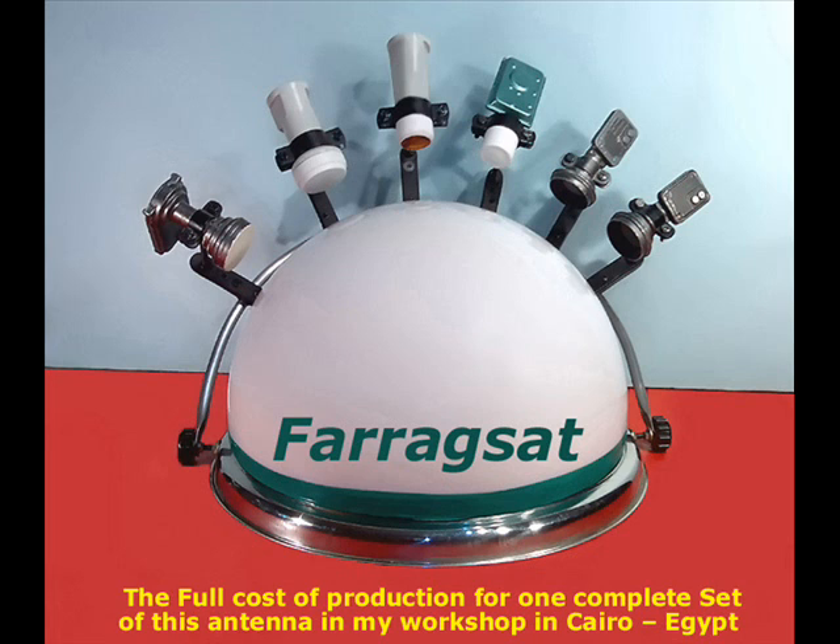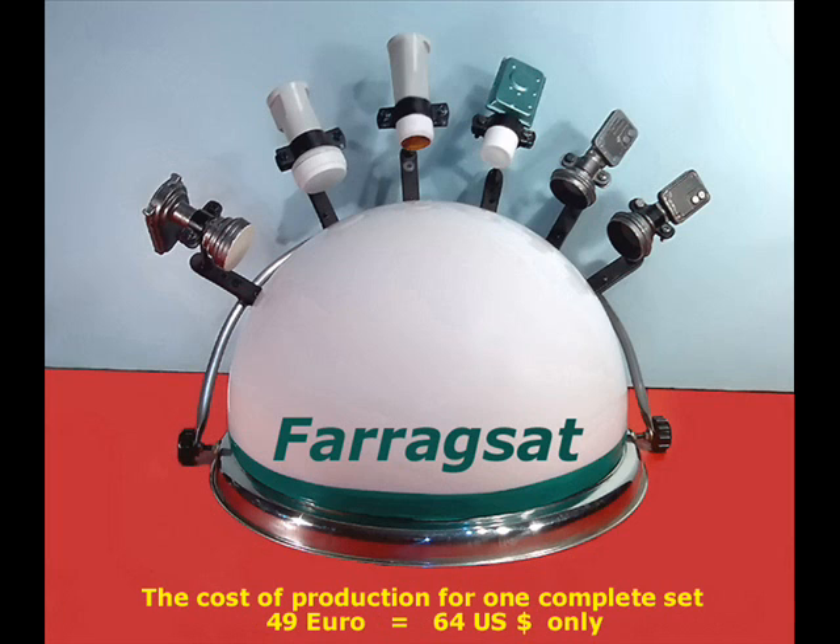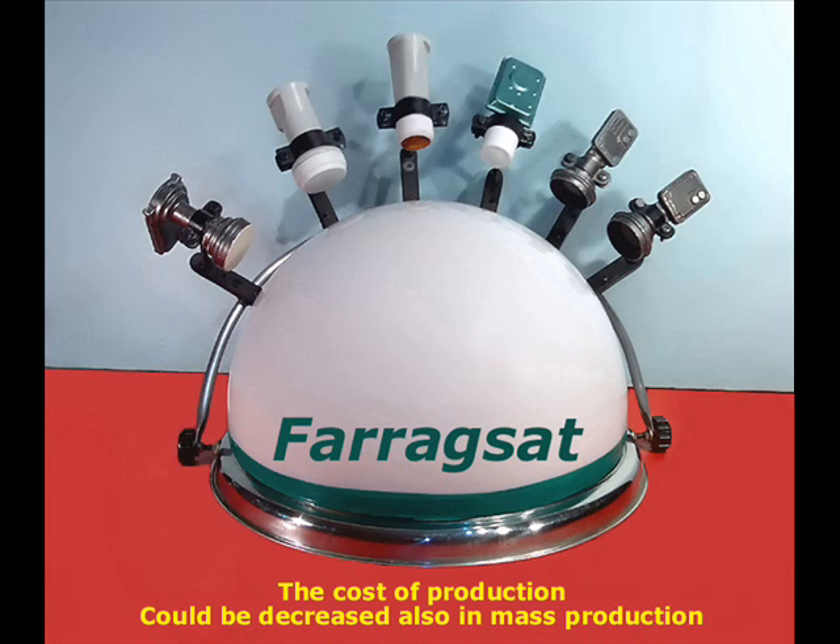The full cost of production for one complete set of this antenna in my workshop in Cairo, Egypt, is a surprise also. The complete set includes one lens antenna plus 6 LNBs. The cost of production is 49 euro, equal to 64 US dollars. The cost of production could be decreased further in mass production.